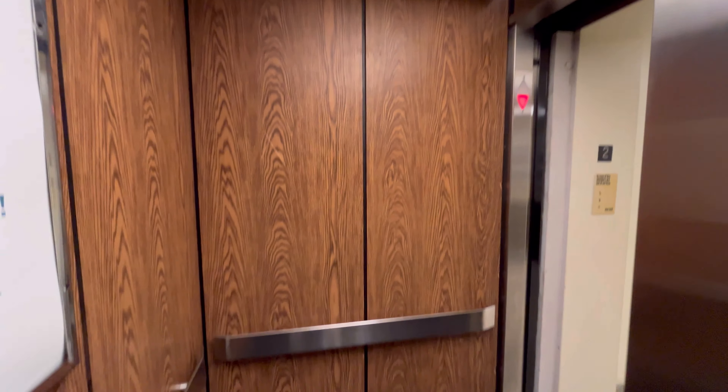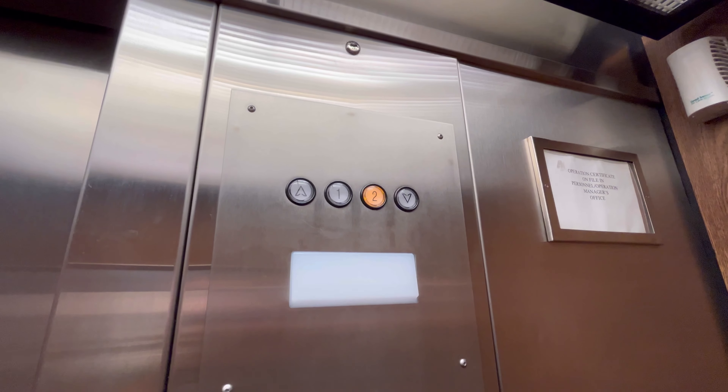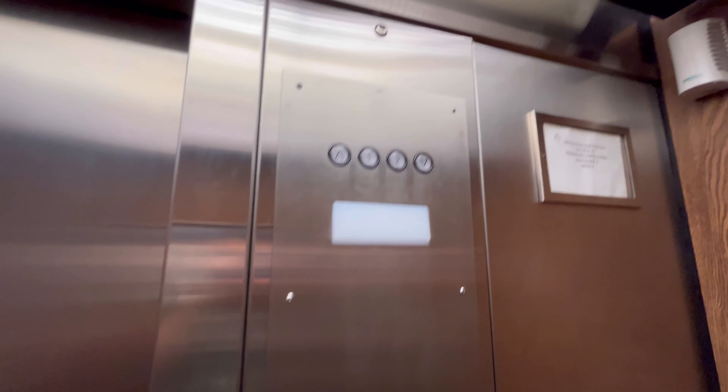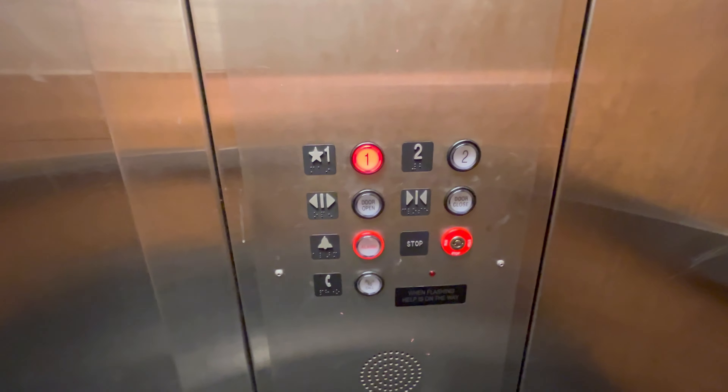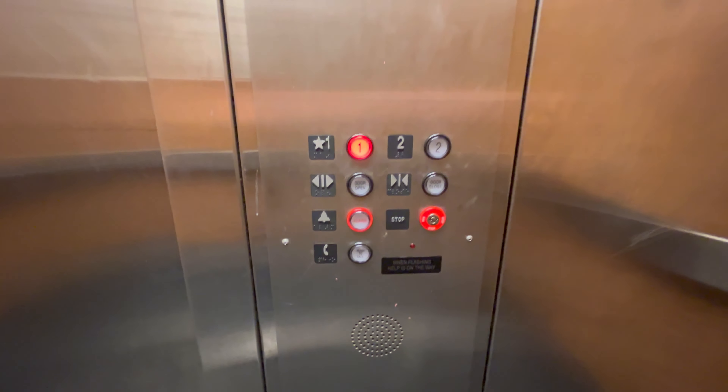This store was originally a B. Altman before it became Kohl's — with the indicators flickering, it kind of works. This used to be a Vector, and it's pretty easy to tell, but it has the Innovation Universal slap-on mod.